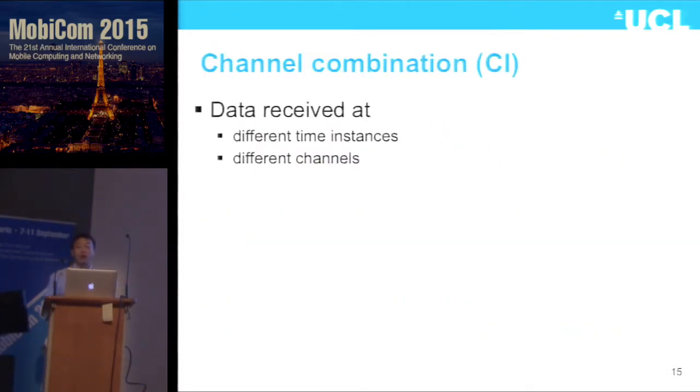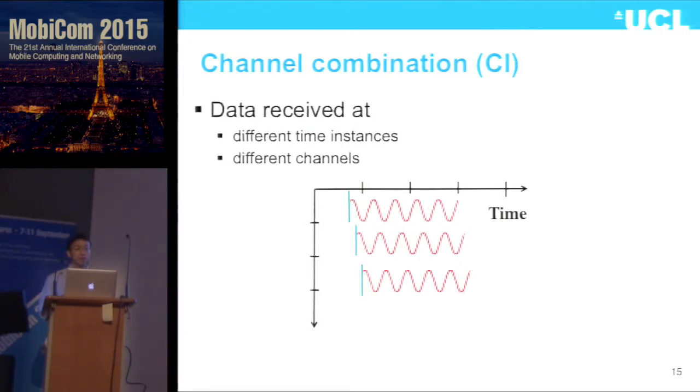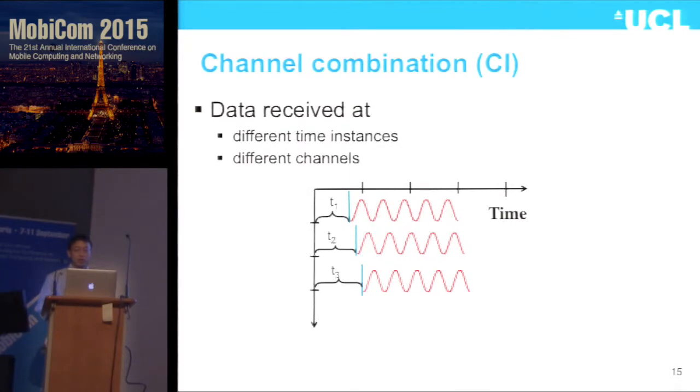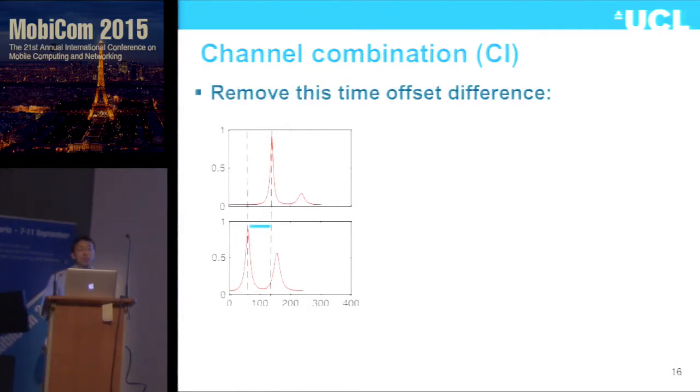To combine data received at different channels and at different times — within channel coherence time — every time we do packet detection, we can synchronize a packet to one sample level, but there's always a sub-sample random time offset. To combine the data, the first step is to remove this random time offset. We generate time-of-arrival information — since two packets are received within a very short time period, they are similar, so we align the two time-of-arrival curves by aligning the largest peak to remove the time offset.